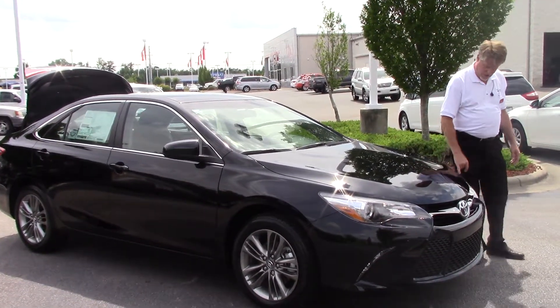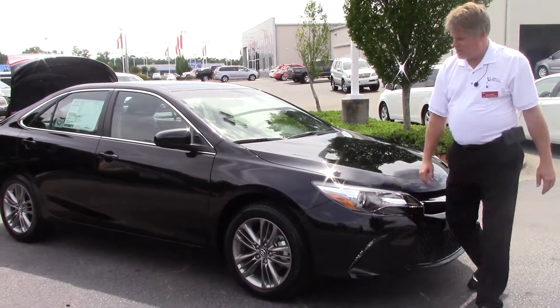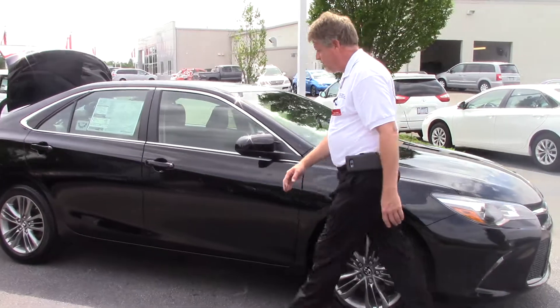Coming across the front here, you've got your daytime runner lights, your chrome bezel, your Toyota badge, and coming down to the side here, you've got your 17-inch alloy wheels.